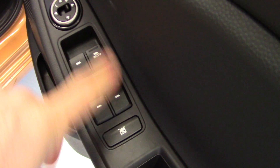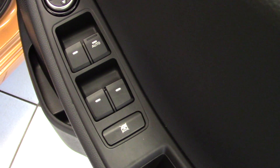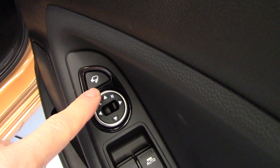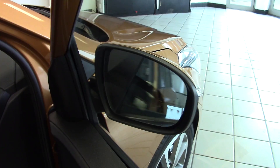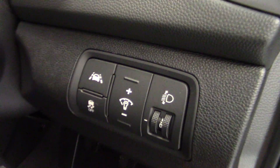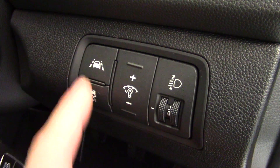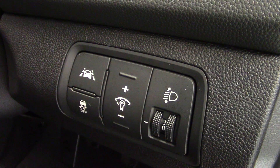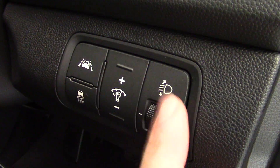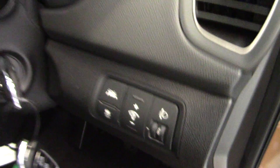On the driver's door we've got four electric window switches and an electric window lock, electric door mirrors, and a button to fold the mirrors in. There's height adjustment on the driver's seat, and two remote keys for the car. There are also buttons here for the lane departure warning system, ESP traction stability control, dashboard rear stats, and electric headlamp levelling.